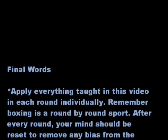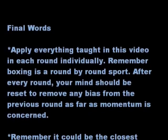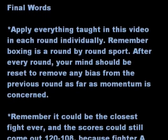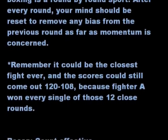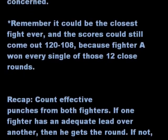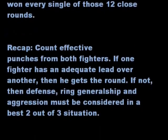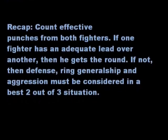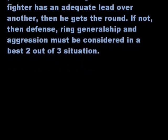Final Words. Apply everything taught in this video in each round individually. Remember, boxing is a round-by-round sport. After every round, your mind should be reset to remove any bias from the previous round as far as momentum is concerned. Remember, it could be the closest fight ever, and the scores could still come out 120 to 108, because Fighter A won every single one of those 12 close rounds. Count effective punches from both fighters. If one fighter has an adequate lead over another, then he gets the round. If not, then defense, ring generalship, and aggression must be considered in the best 2-out-of-3 situation.